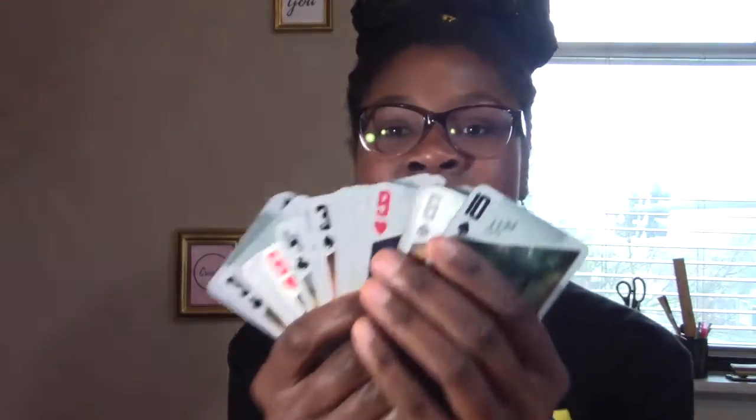Hey guys, so today we are going to be doing single-digit addition problems, which is when we're adding small numbers plus another small number and seeing what they are together. Now in order to help me think of numbers, I'm going to use my deck of Star Wars cards. I already took out the Jack, the Queen, the King, and the Joker, so now all I have left are just the actual numbers. We're going to use these to help us add numbers today. Alright, let's begin.